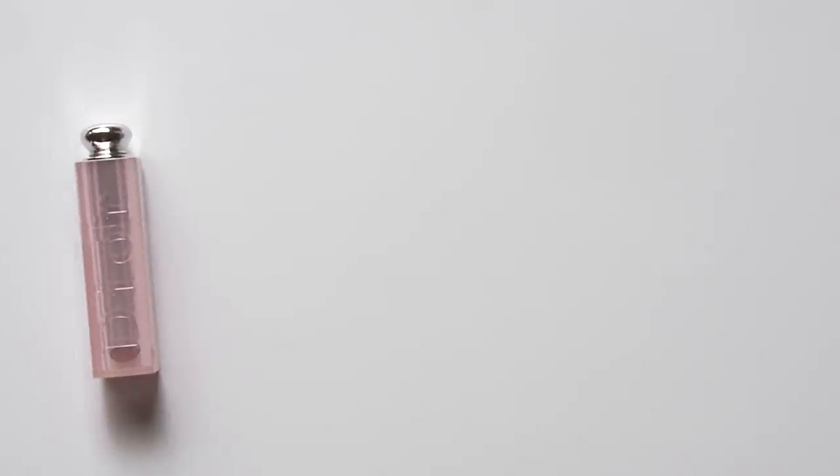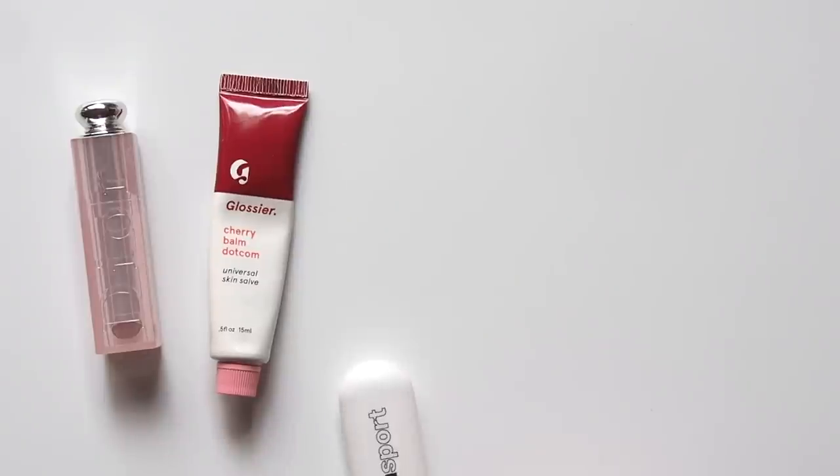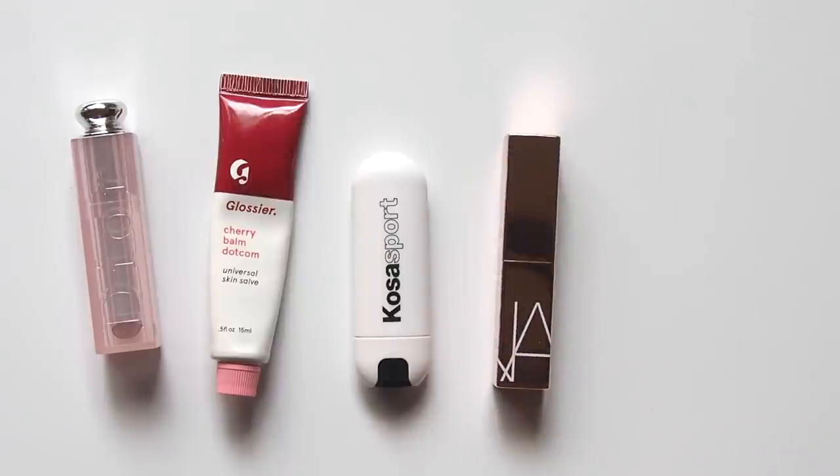Hello there! I thought I'd revisit that good old tinted lip balm topic to update you on new formulas I'm enjoying, plus some old favourites of course. If you fancy a trip down lip balm memory lane, you can find my previous videos in a new blog post.